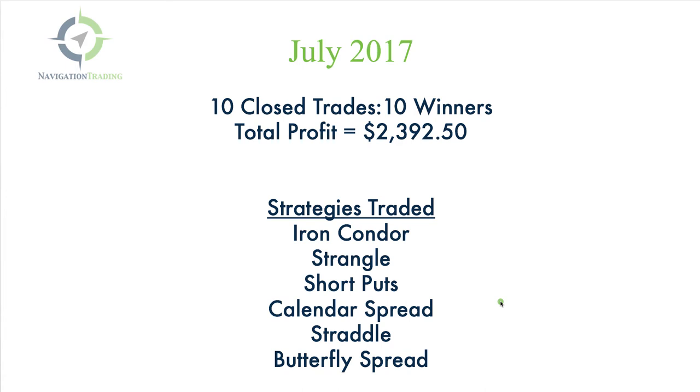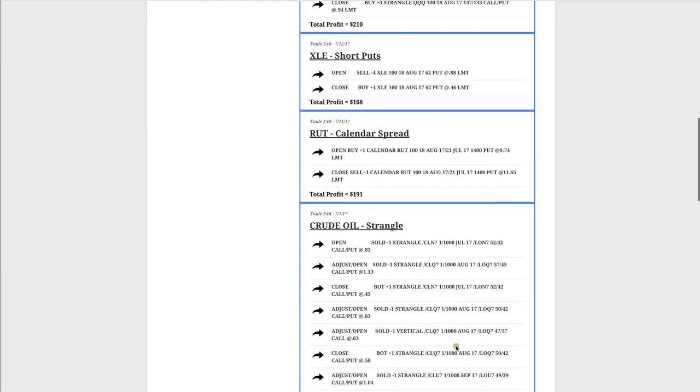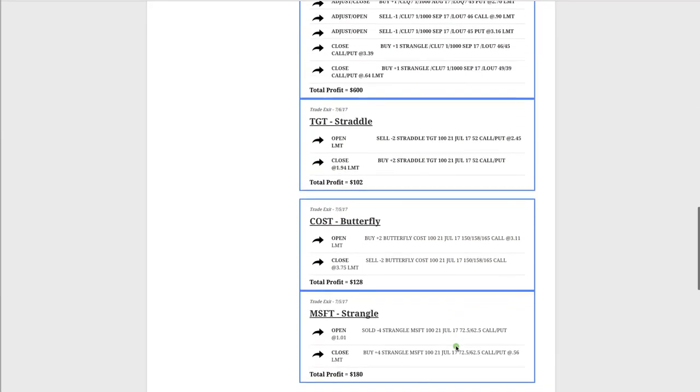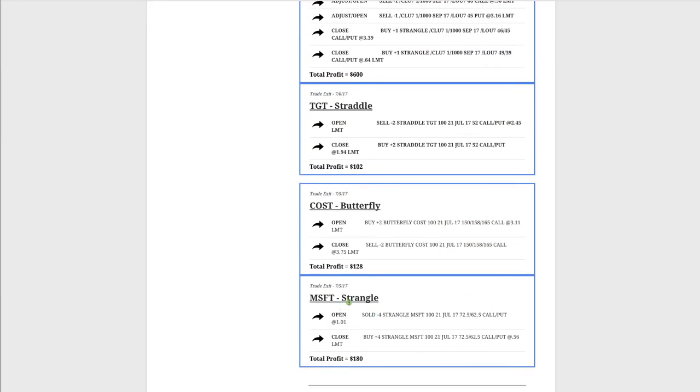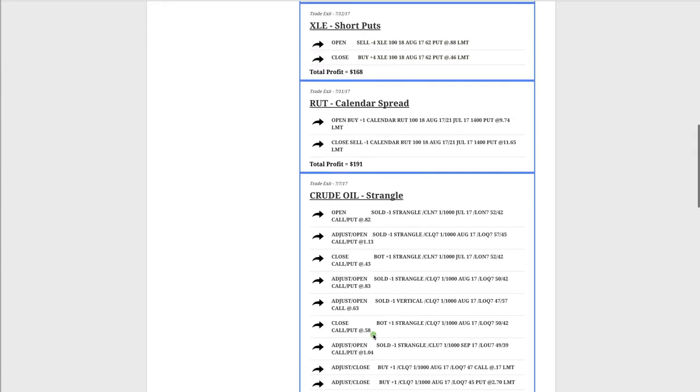If we go to the members area and take a look at a breakdown of the trades starting at the beginning of the month: our first closed trade was in Microsoft — we did a strangle, closed it out for $180 profit. Next was a butterfly spread in Costco (ticker COST) for $128. We did a straddle in Target for $102 profit. Then in crude oil, we had several adjustments throughout the trade, but staying mechanical we booked a profit of $600.